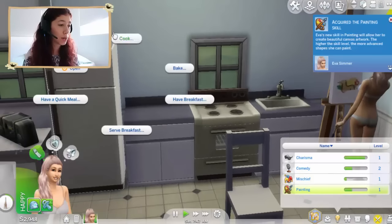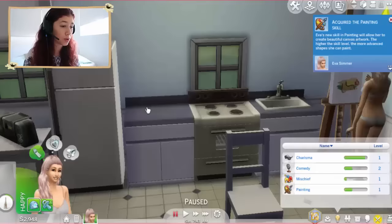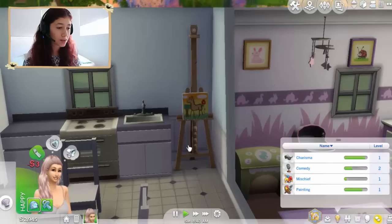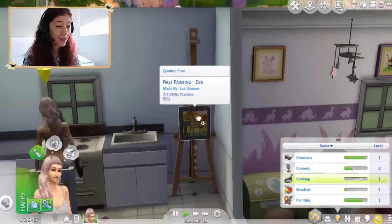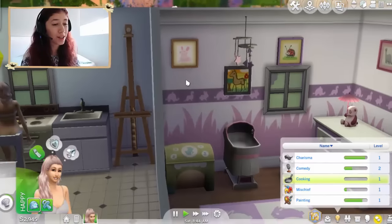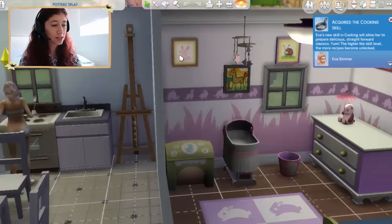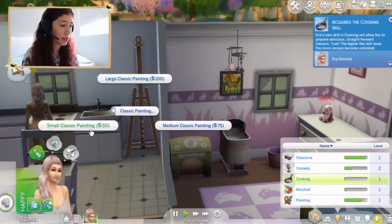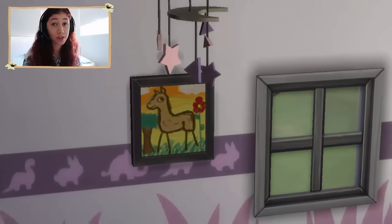Okay Ava, while you do that we're going to prepare you a meal because she's starting to get a bit hungry. Let's make her some grilled cheese. Oh this is her first painting — I kind of want to keep this painting because it's her first ever. And then we'll keep it labeled Ava because we're going to end up losing Ava — she'll probably die along the way of this challenge. I know we need the money but it's cute. Instead we can sell these other ones because they have no meaning to us.